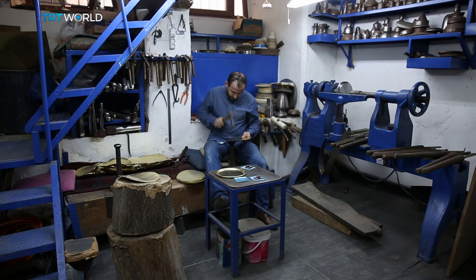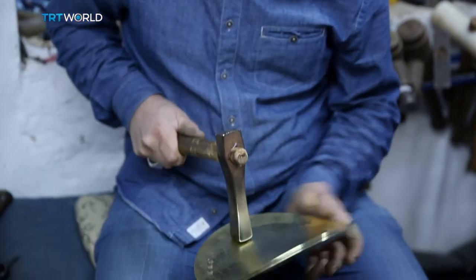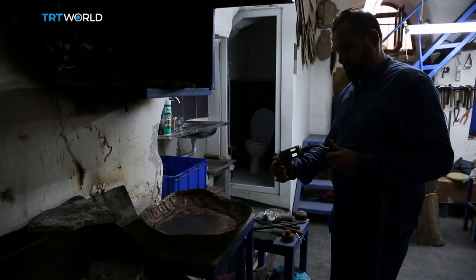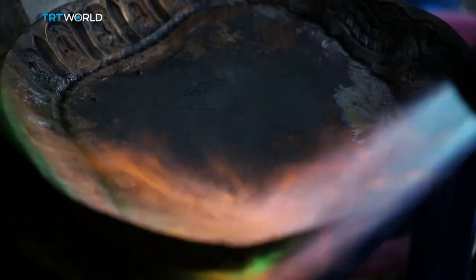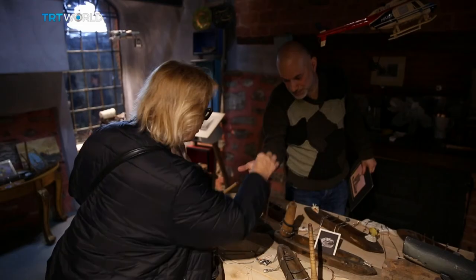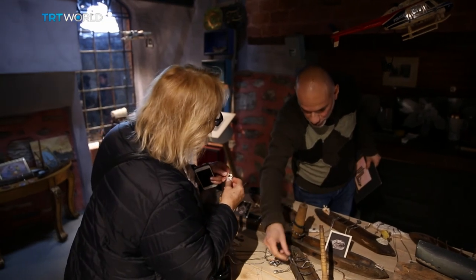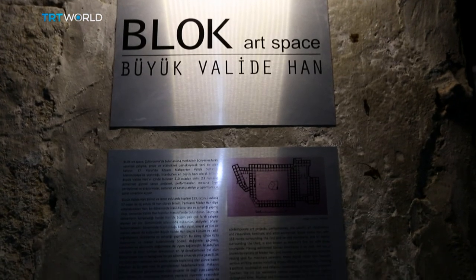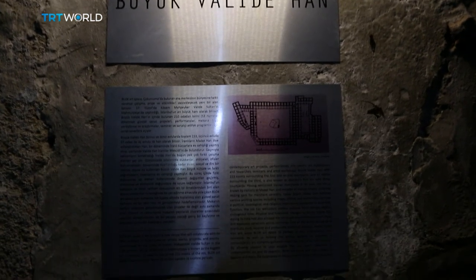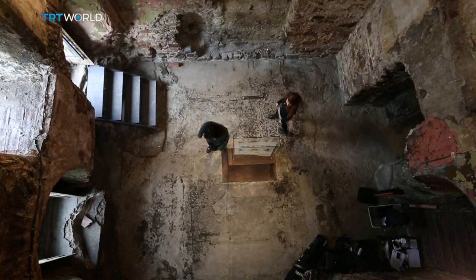Büyük Valide Han offers more than one slice of authentic craftsmanship. There are countless active ateliers, like Veghatin Junta's metal workshop. It's always been a space for crafts, but now, with Bloc Artspace's introduction to room 53, it's a space for art too — and it's well worth a visit.